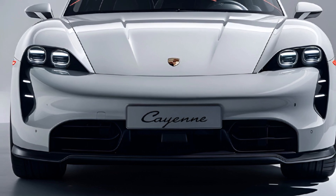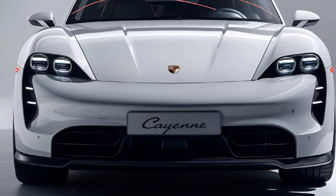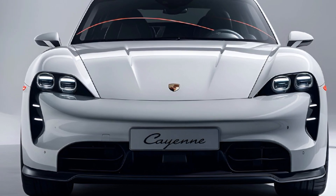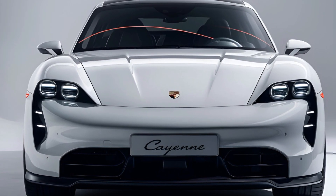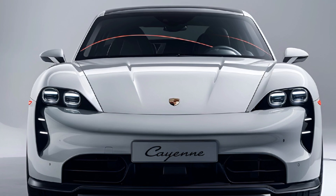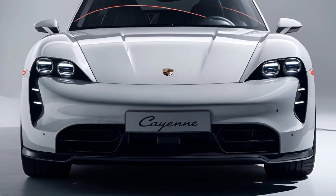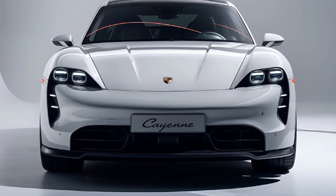Overall, the 2024 Porsche Cayenne continues to set the standard in the luxury SUV segment, combining Porsche's iconic performance pedigree with cutting-edge technology and everyday practicality.